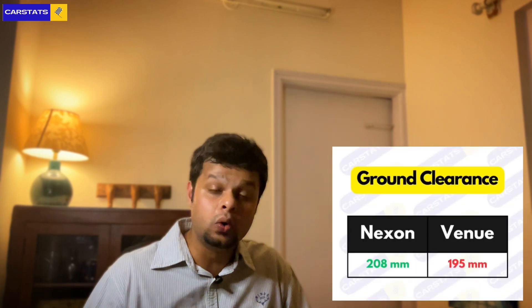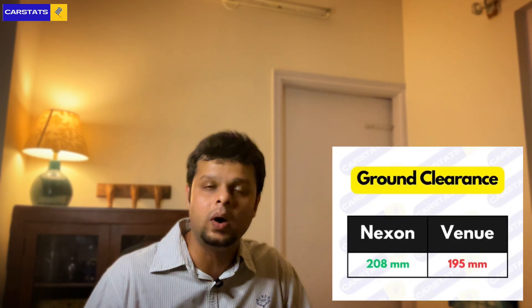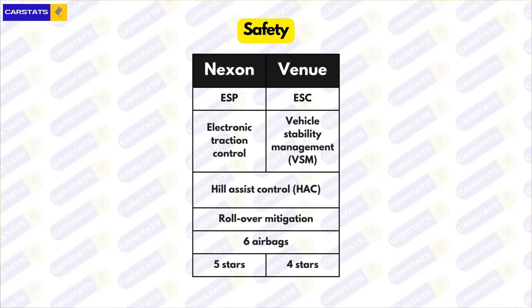Before talking about engines, let's cover ground clearance, safety, and boot space. The Nexon gets 384 litres of boot space versus the Venue's 350 litres. For ground clearance, the Nexon gets 208 mm and the Venue gets 195 mm. The Venue's safety features include ESC, vehicle stability management, hill assist control, six airbags as standard, and a four-star NCAP rating. The Nexon also gets six airbags as standard, plus ESP, electronic traction control, emergency brake assist, rollover mitigation, and hill hold control — and it gets a five-star NCAP rating. So the Nexon wins on all three counts.